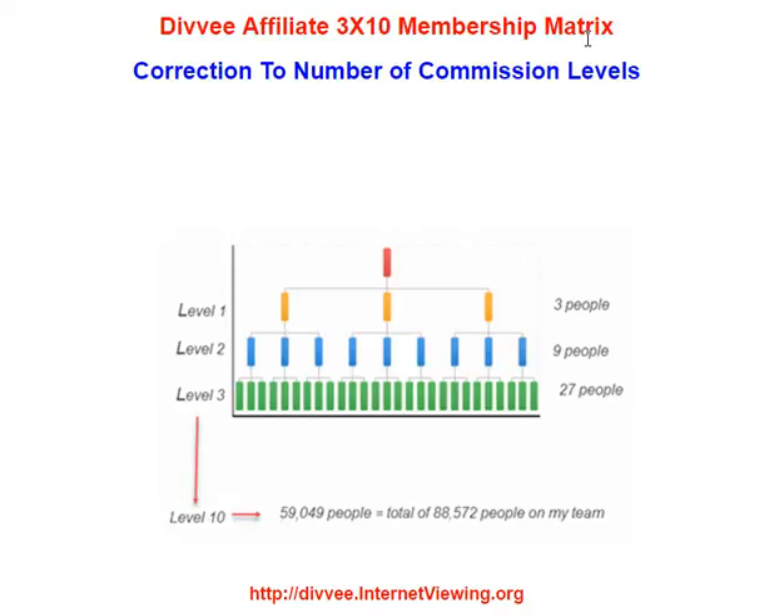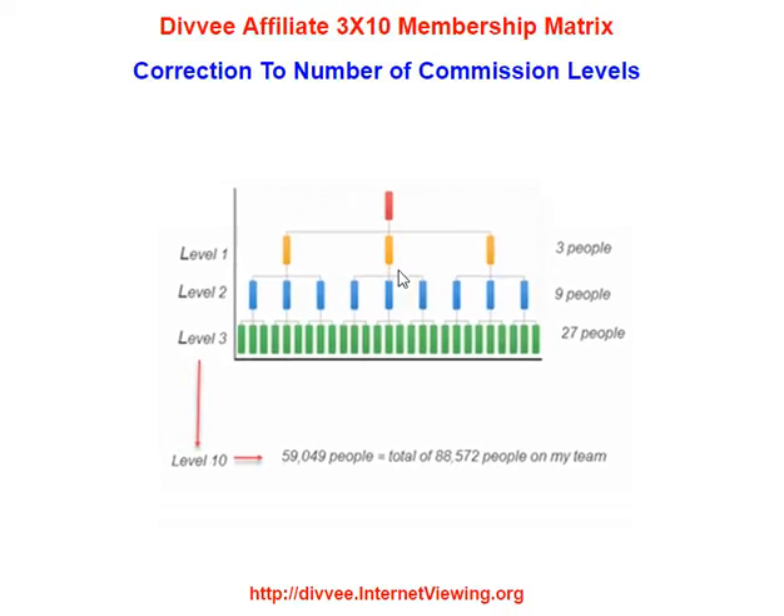Let's go through the compensation program. First of all, it's a 3x10 — so here's 3 and down 10 levels. Which means you start off with picking me right here in the red. And if I sponsor somebody, let's say I sponsor Sharon, she would go right here, or here, or here, depending on how many I sponsored. And if I had sponsored more than 3, then she'd fall somewhere down here.